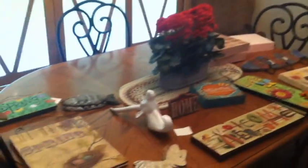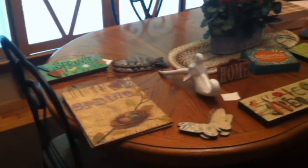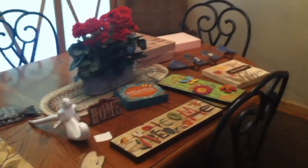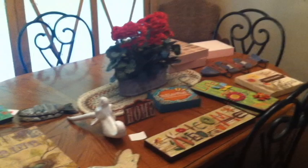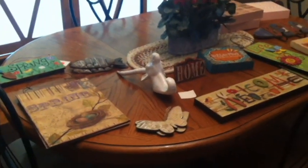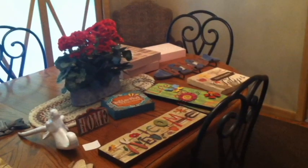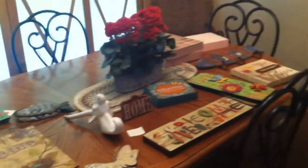Hey YouTube, this is Jen, your Pudgy Picker. Got a pickup haul for you. I went to a store called Pack Tans and all of their spring and summer clearance was 75% off. I like picking up these items and storing them away until next year, and at 75% off I could not resist. Everything I'm going to show you on the table came to $40 and I got a lot of good stuff, so let me show you.